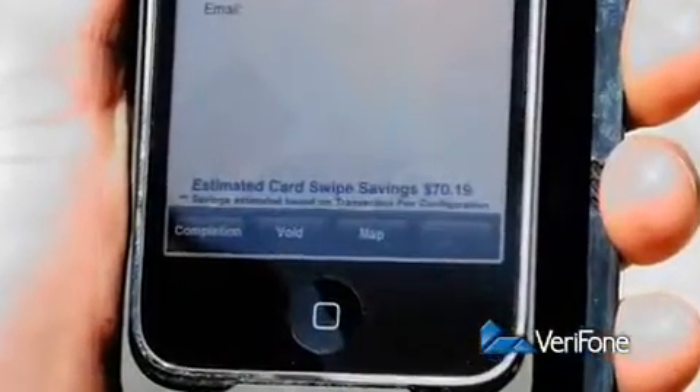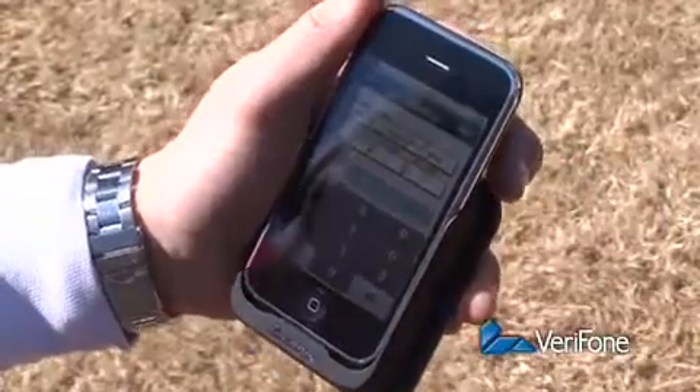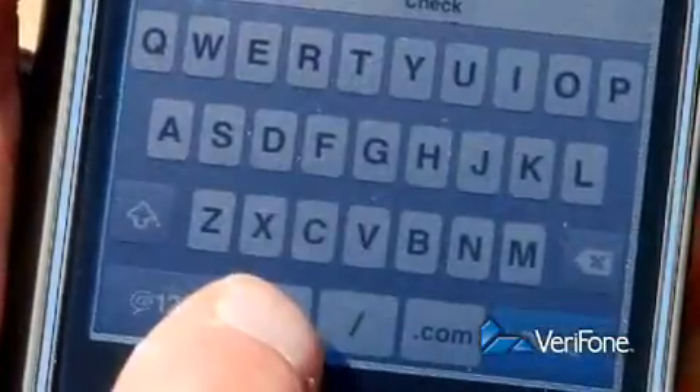And I'm saving hundreds of dollars a month on transaction fees. I just slide this sleeve onto my iPhone, pull up the app, and swipe the customer's card. It's really quick, they sign right there on the screen, and I email a receipt.